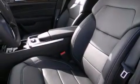Additional top features include skid plates, hill start assist, alloy wheels, roof rails, and traction control and stability control systems.